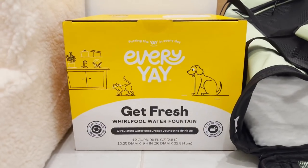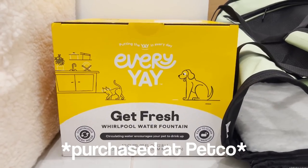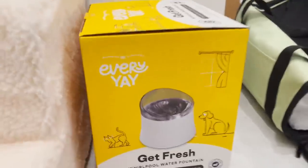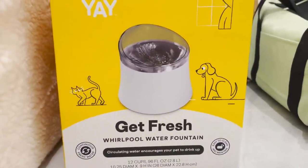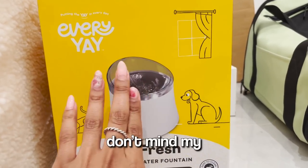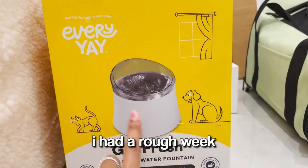Next, I got a Whirlpool water fountain, which is just a circulating water fountain. My roommate Jodi uses these for her cats, but hers broke recently, so we just bought a new one. It's going to be like the watering hole. As you can see, there's a cat and a dog on it. Don't mind my busted nail — I had a rough week.